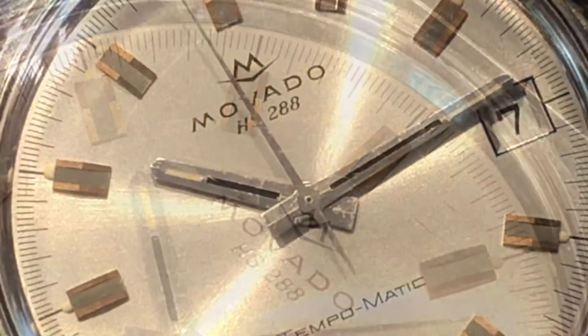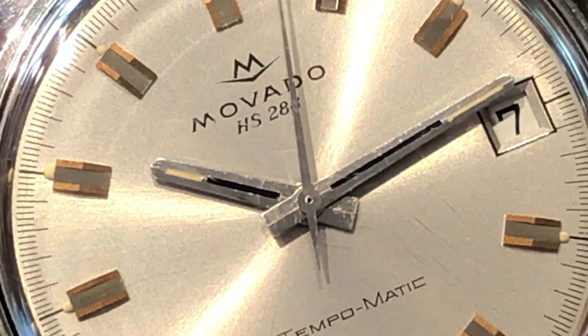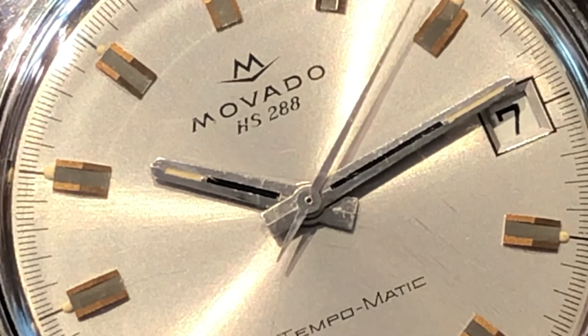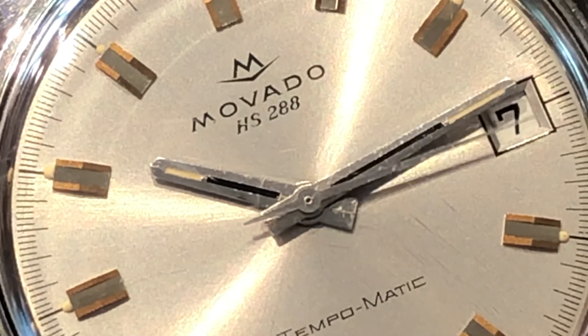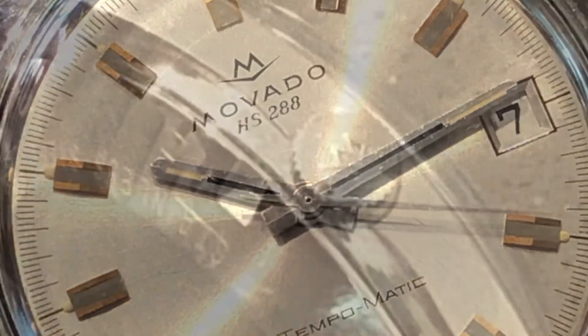Here we've got a nice shot of the face of the dial and that Movado logo from back in the day. They were playing with the M and the V — to me it looks like a fedora, a nice dress hat of the day back then. And there it is with the logo on the signed crown as well.